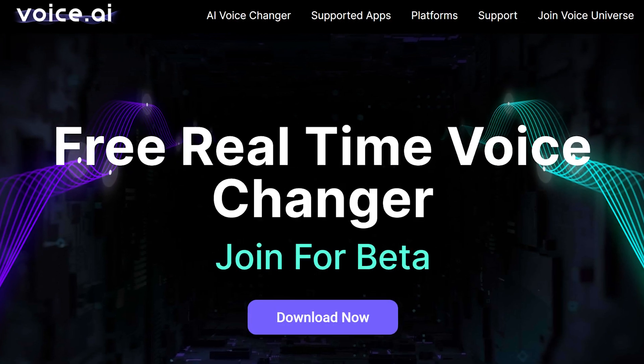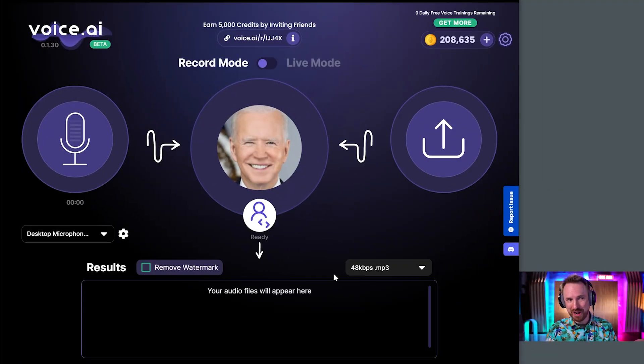Finally, and this is an interesting one — how about you can change your voice to be anyone famous in the world, and you can do it in real time? That's what voice.ai can do. I'm really excited to use this. I've got Joe Biden loaded in as my model. I've been reading the instructions, and it tells me it works best if I try to impersonate his voice and then the AI does the rest.